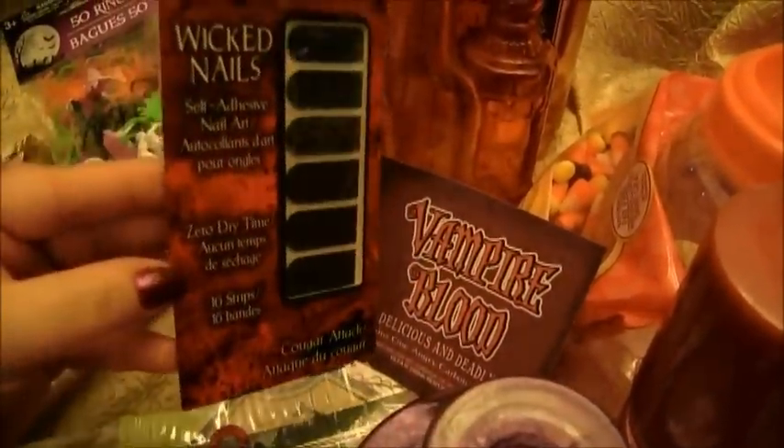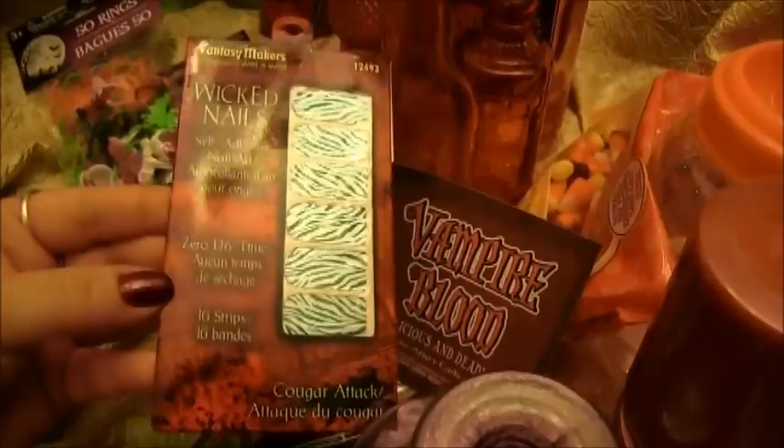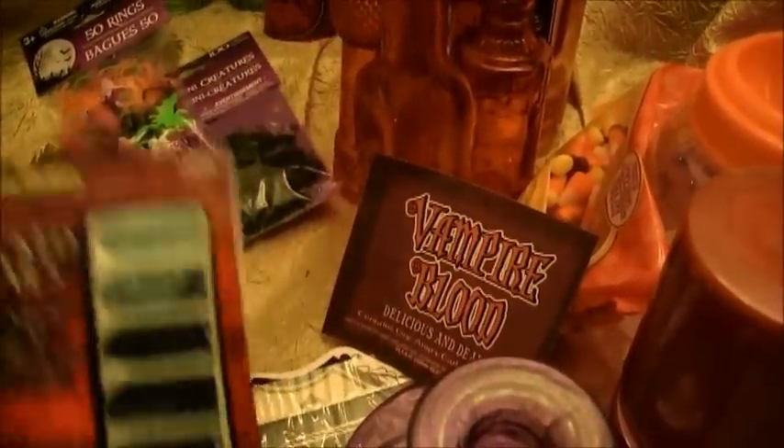And then we bought some 50 wings — these are a lot of fun. I actually want to put these in the girls' hair, like in the braids and stuff. I thought these are really cute — you get 50 of them with all different kinds of spiders and bats and stuff. And then we found some more wicked nails — these are the Cougar Attack. Love those, so we bought those too.